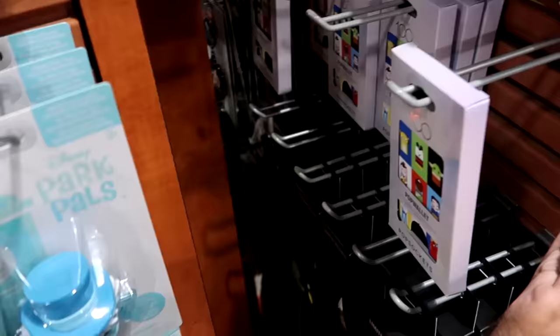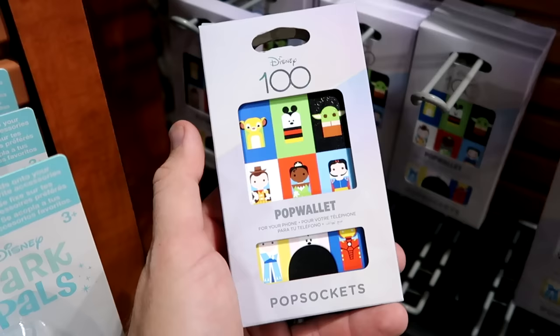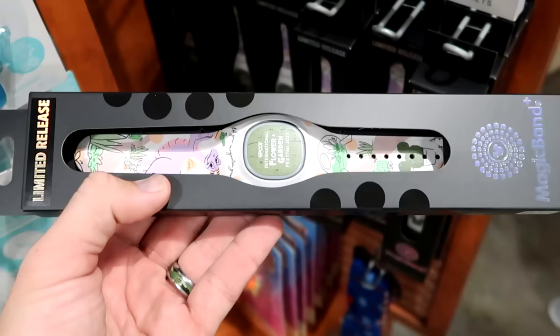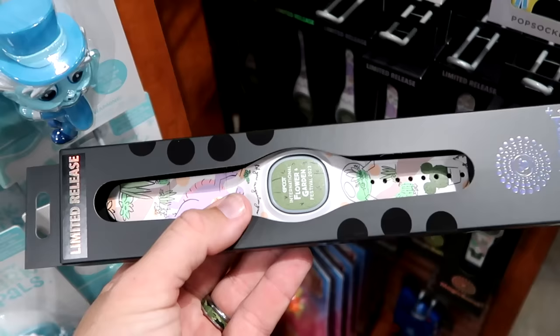On the other side of the rack there are Disney 100 PopSocket wallets featuring Simba, Iron Man, and Grogu for $14.99 from $25. They even have a brand new Magic Band Plus from the Epcot International Flower and Garden Festival with Figment holding a little Mickey cactus, for $19.99.